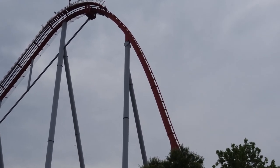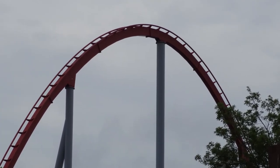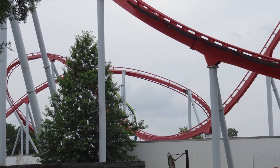This coaster has been given the nickname 'Intrimidator' famously by enthusiasts, and I can definitely see why. This ride is really trimmed to death — pretty much every single hill has a trim brake on it.